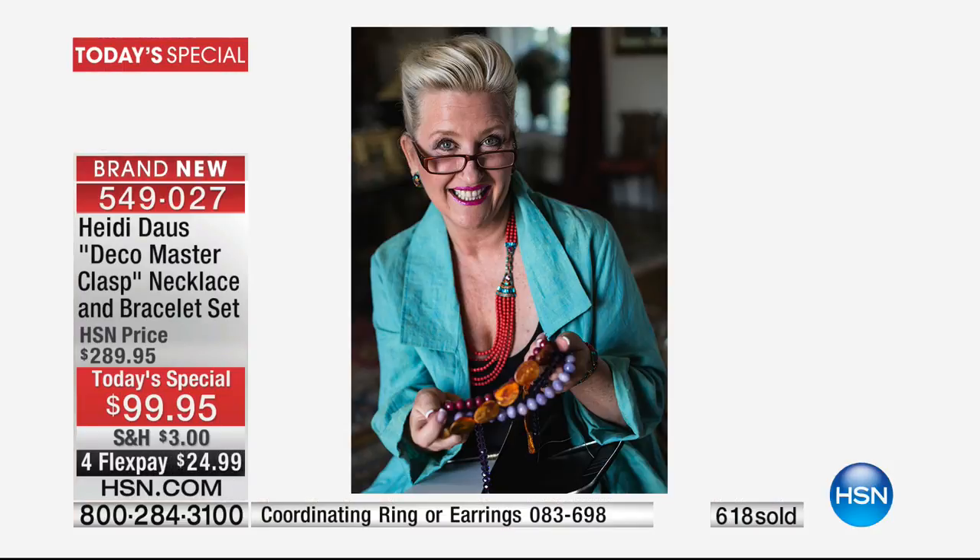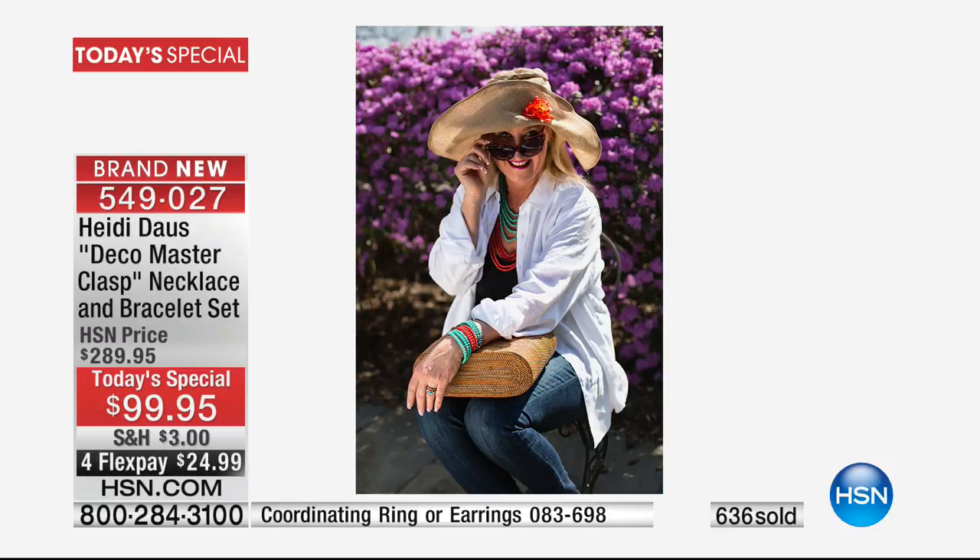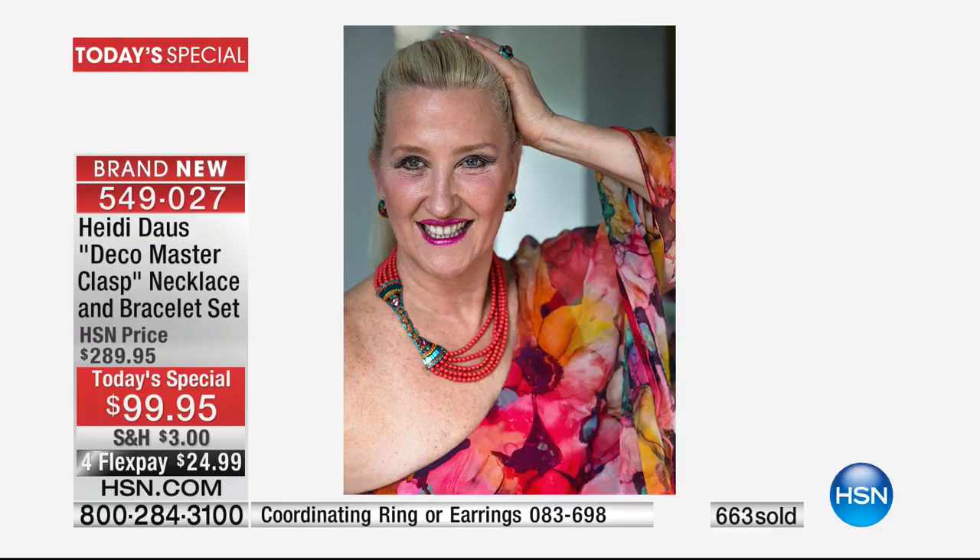We have images of you wearing this as well. There I am at work with a linen jacket — very casual. And there I am really casual with jeans and a big floppy hat, with my clasp in the back. And this is one piece, dolled up with a fancy outfit.